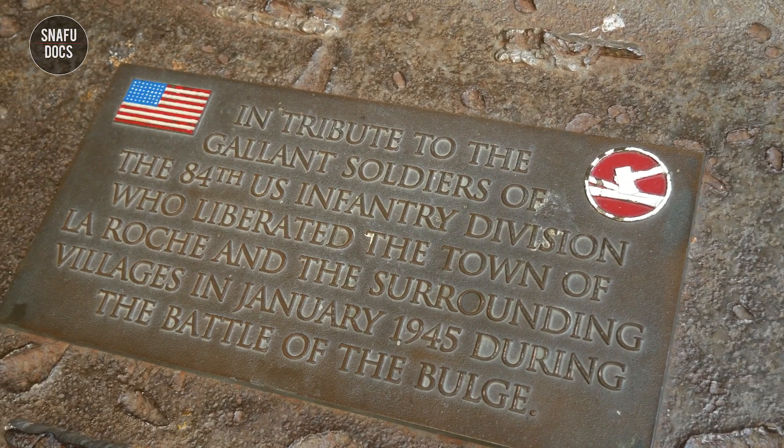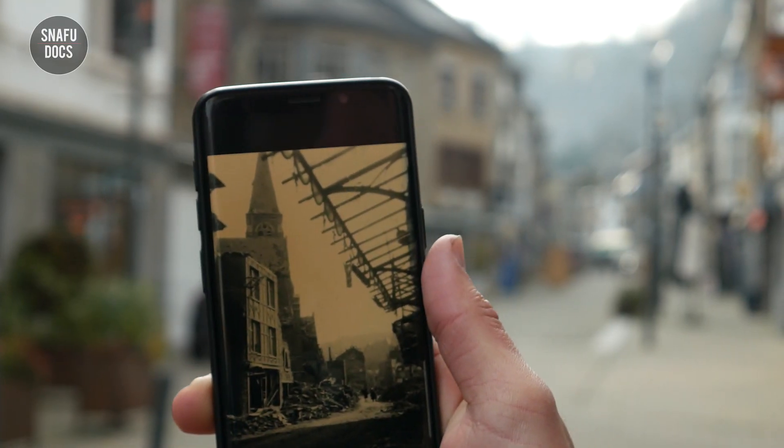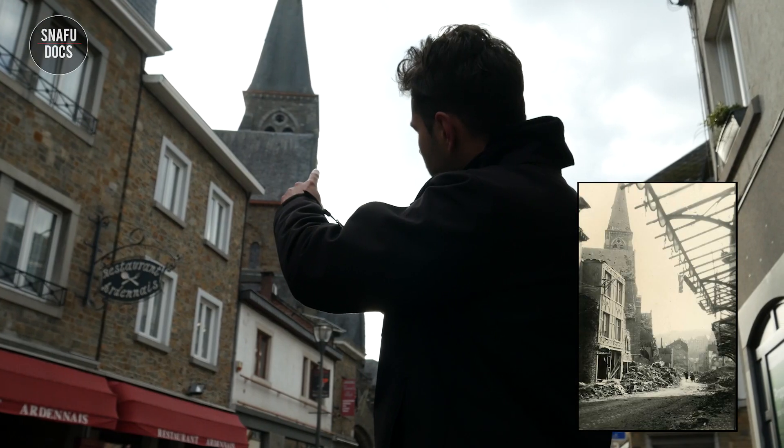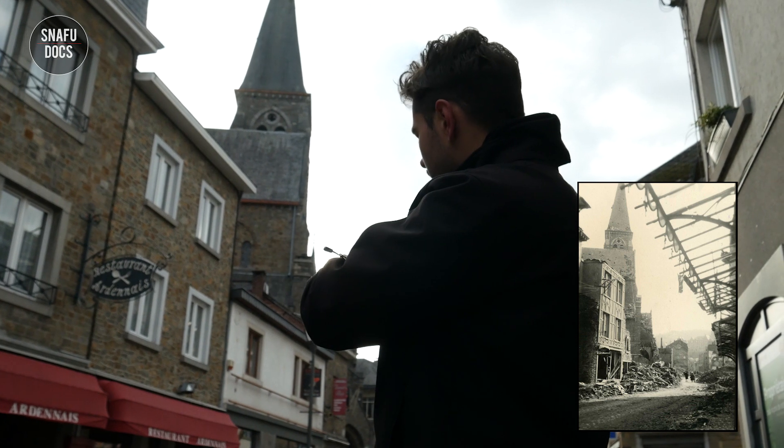Our friend from the previous videos, Bob Konings, provided us with this photograph of the church. I had never seen it before and was amazed to see how much had changed over the years.